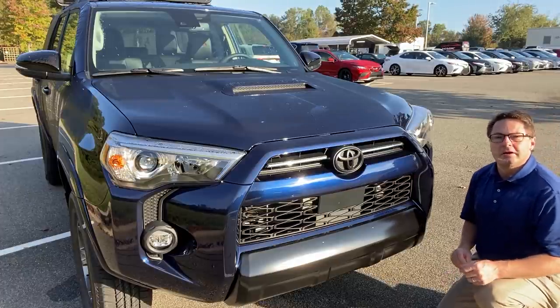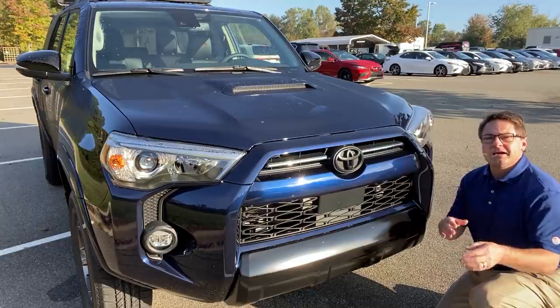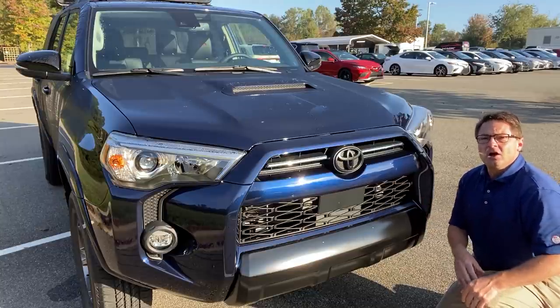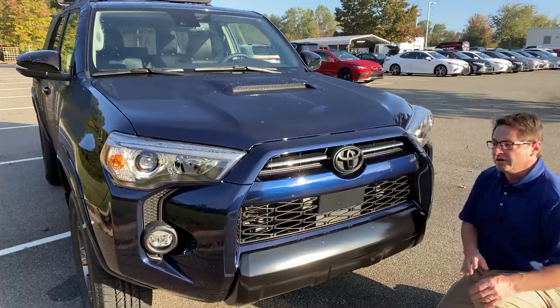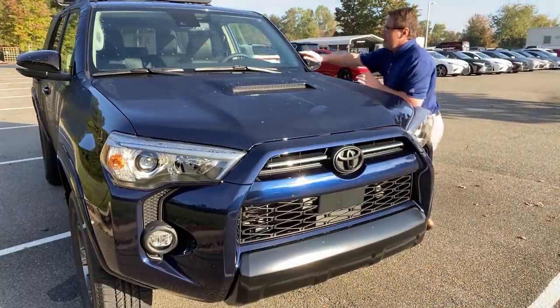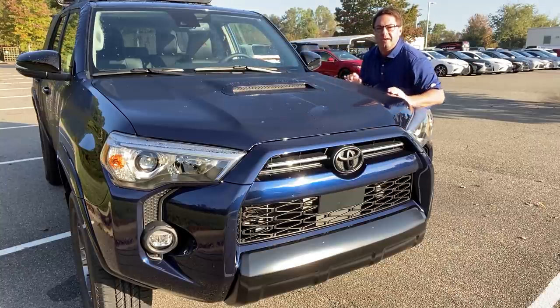All 4Runners also have Toyota Safety Sense, so it has a pre-collision system with radar and pedestrian detection during the daytime, automatic high beams, dynamic radar cruise control, and lane departure alert. There's a radar unit and a camera watching for cars, people, and things that could get in your way and cause accidents.